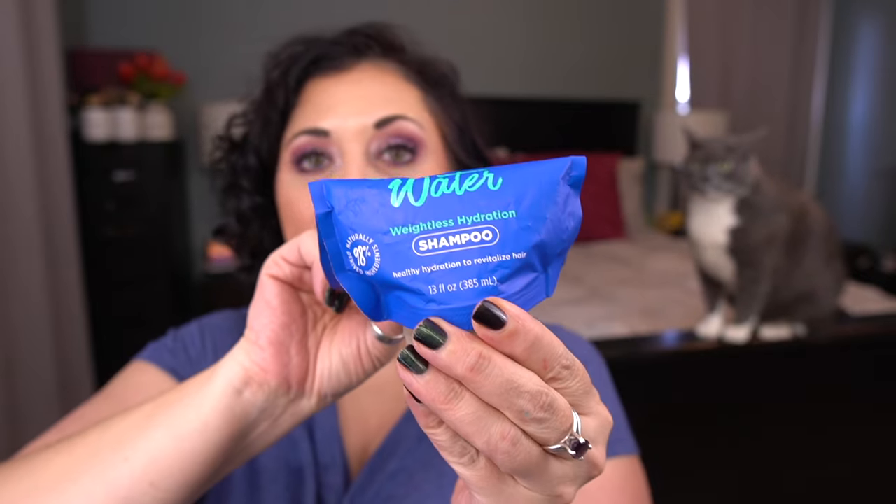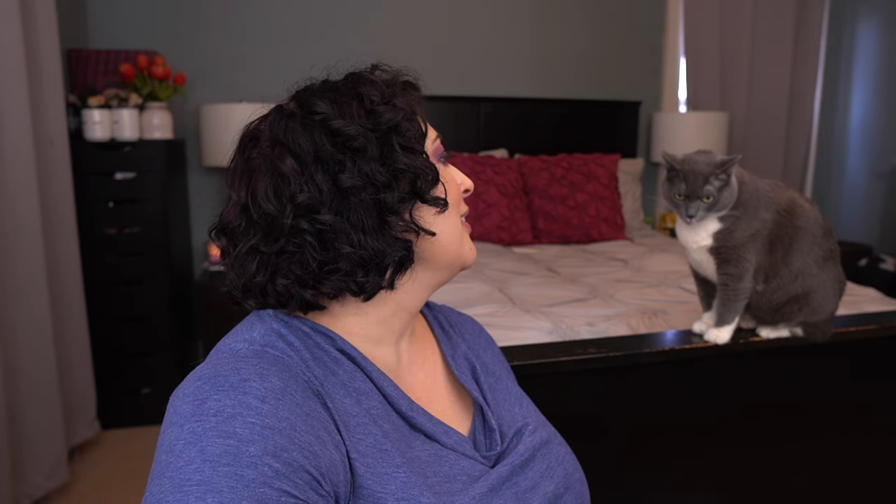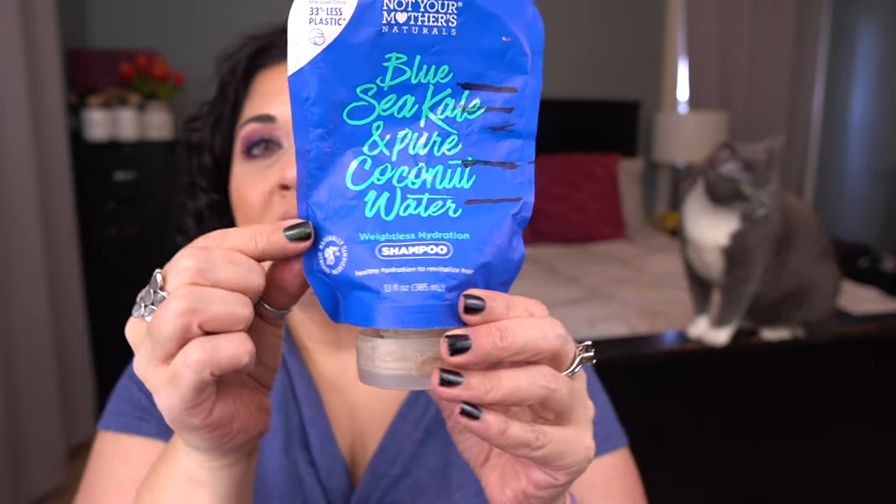Next prompt is Designated Driver — a water themed item. I rolled in the Not Your Mother's Blue Sea Kale and Pure Coconut Water Weightless Hydration Shampoo. I rolled this one in to finish and I'm about there now. I use it once a week and I feel pretty good about finishing it. I was a little worried for a while, but I'm feeling pretty good about how it's looking now.